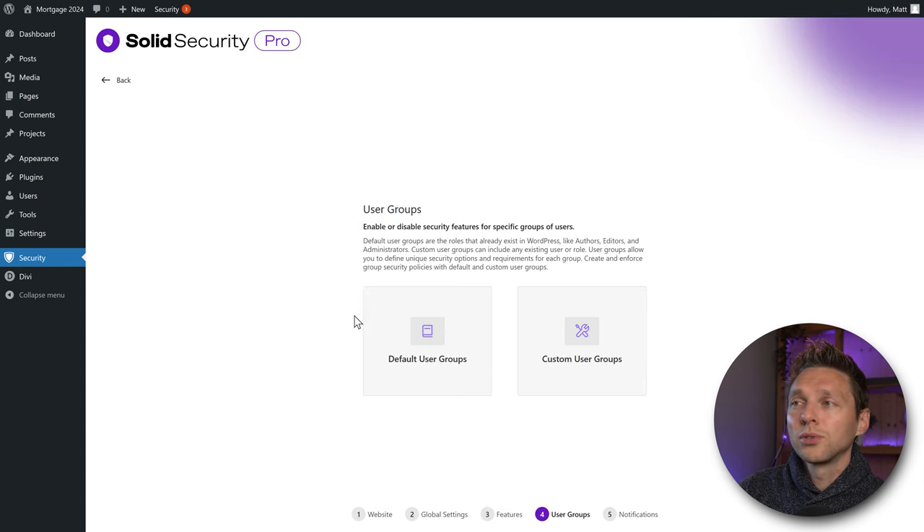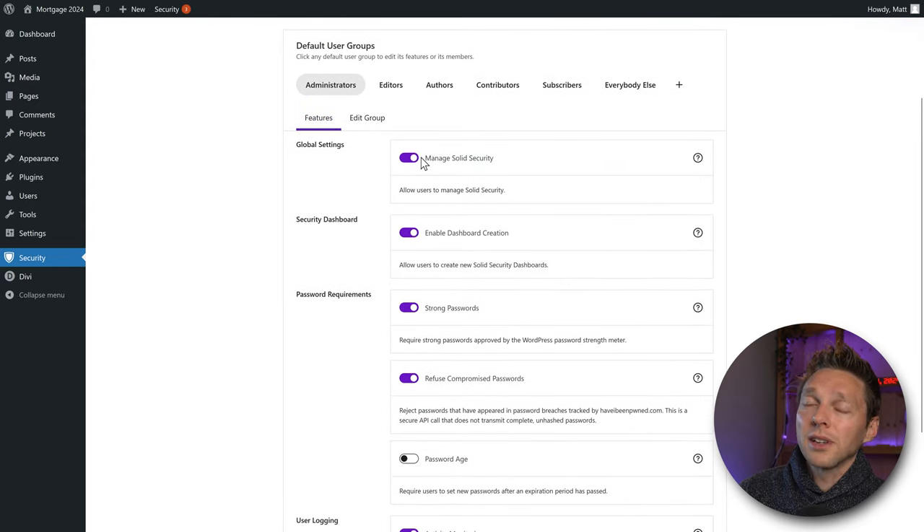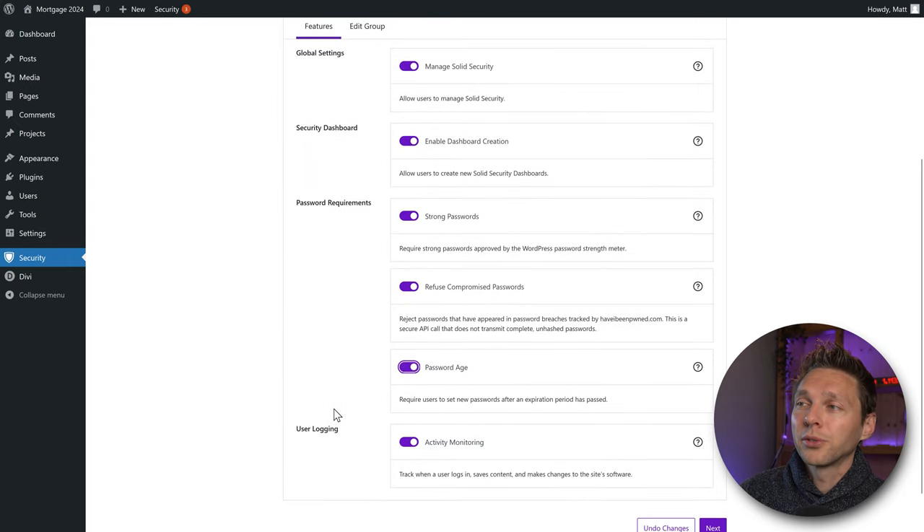We're going to use default user groups. Here we have all the user groups within WordPress, and if you have a WooCommerce website, you'll also see customers. In the default user groups, we can specify settings per group, and you can add your own group with the plus icon. Scrolling down, administrators can manage security, enable dashboard creation, strong password, and refuse compromised passwords. We can also set a password age so admins must reset their password in a specific period — very smart.